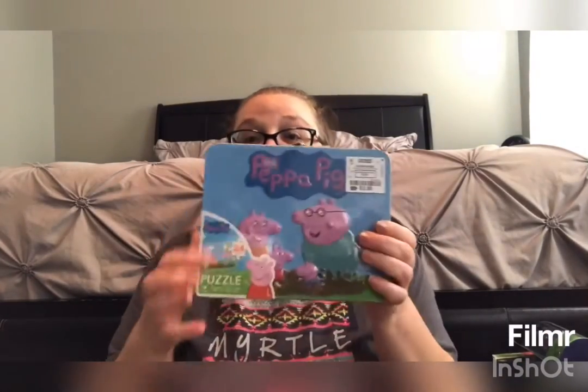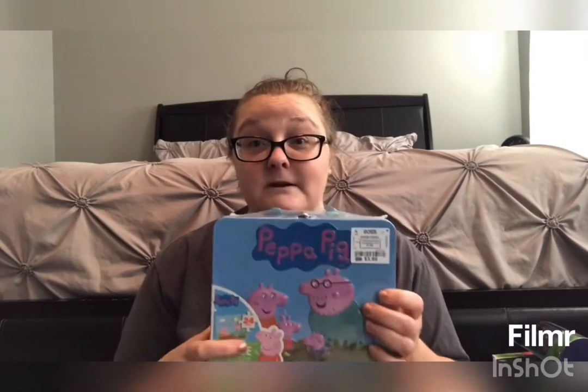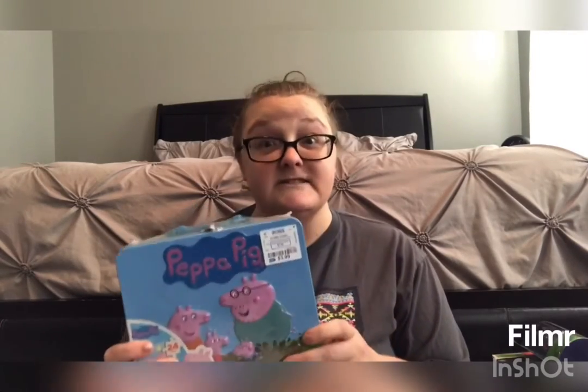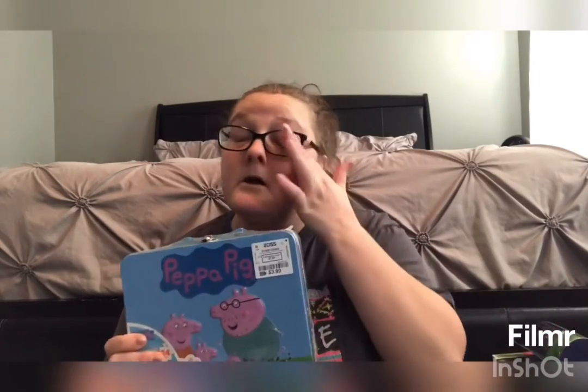The first present for Lily is this Peppa Pig puzzle set. I know she's not quite ready to do puzzles, but I thought this tin would be really cute to put all her little Peppa characters in. She has a bunch of them — for her birthday this year we did Peppa, so she got a lot of Peppa dolls, Peppa figures, everything. She got the house, a princess castle from someone, and a bunch of Peppa stuff.